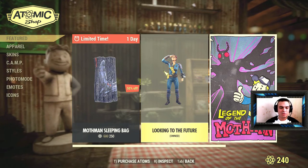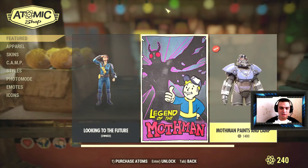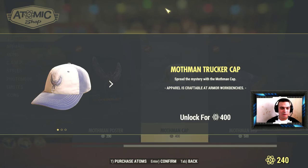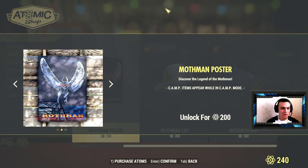If you haven't seen my previous video, don't forget to claim the 'Looking to the Future' bundle — this one is free. I already claimed it, and there's a whole bunch of other cool outfits, such as the Mothman bed which looks amazing, and the Mothman cap.